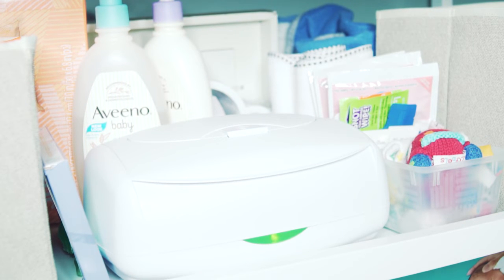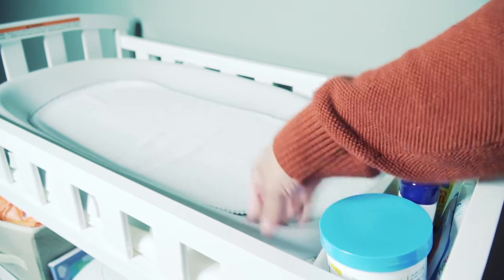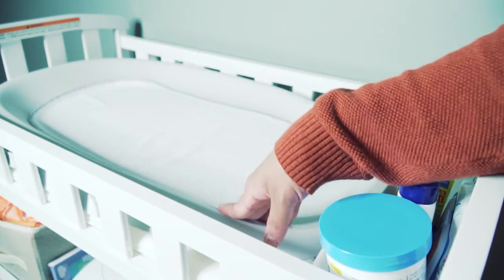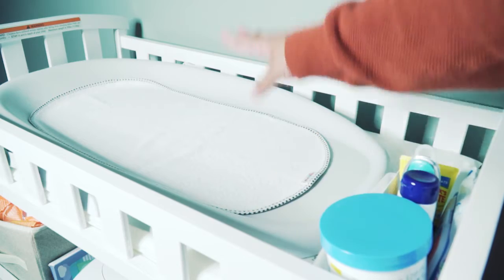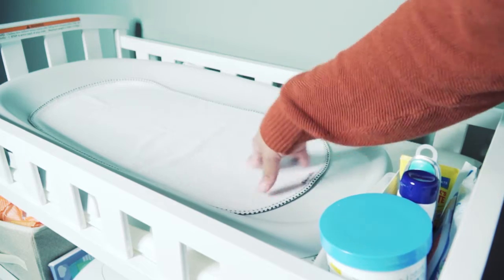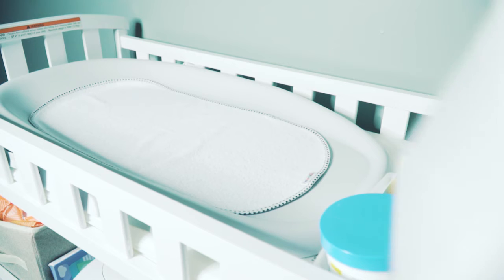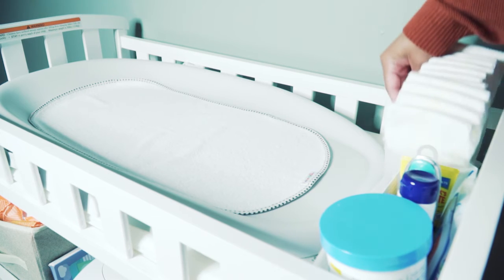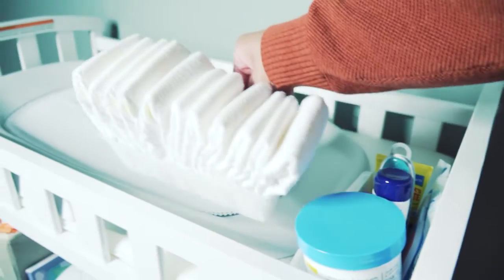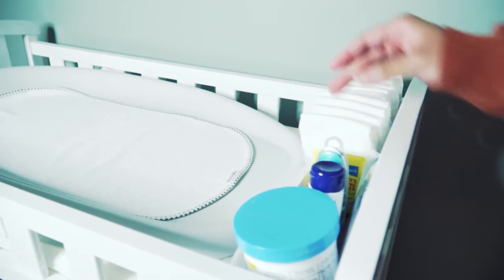Now let me show you the top of the changing table. This changing pad is a really good material — very durable and super easy to clean. On top of it I have the soft changing cloth I mentioned in my baby essentials video to make sure my baby is comfortable and not cold. At the top I also have a little tray of diapers for easy reach whenever I'm changing him.